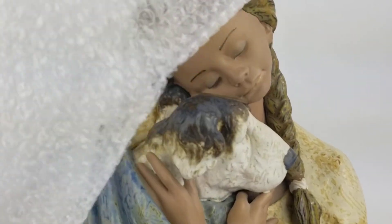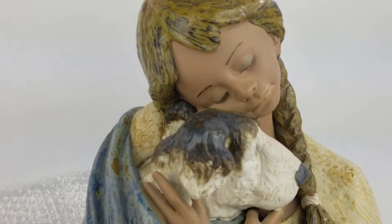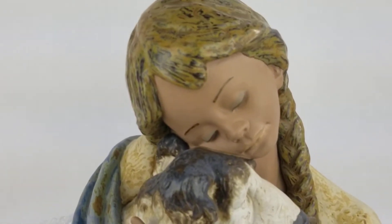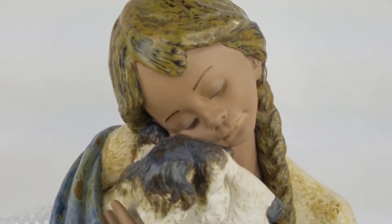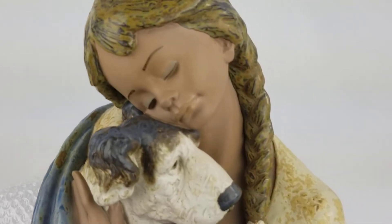This one is definitely one of my favorites because I am such a dog lover. It's a Yadro, and she is just precious. Yadro porcelain pieces are made in Spain, so you can see this is a very ethnic piece — and living in New Mexico, I just love this piece.